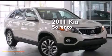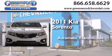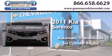This is a 2011 Kia Sorento. This crossover has an automatic transmission and a six-cylinder engine.